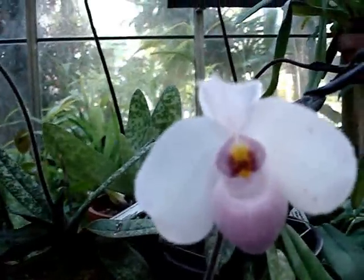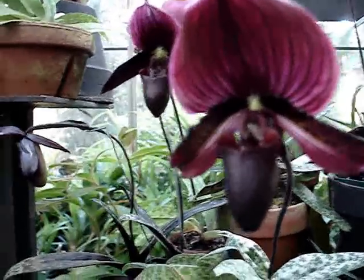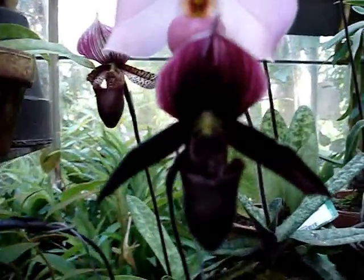They usually don't have large numbers of flowers on them at any given time, but the flowers that they do have are just absolutely spectacular.